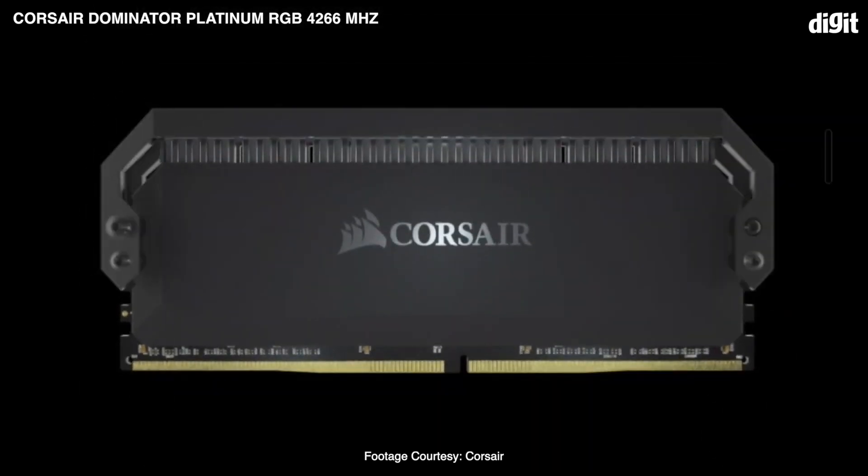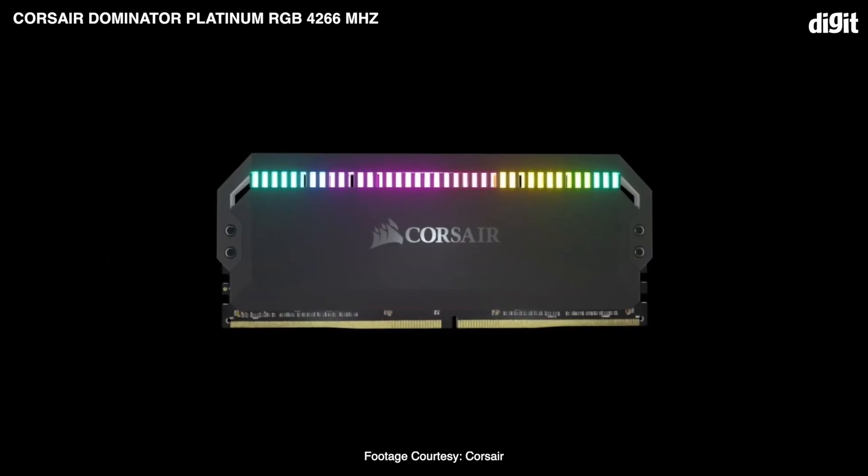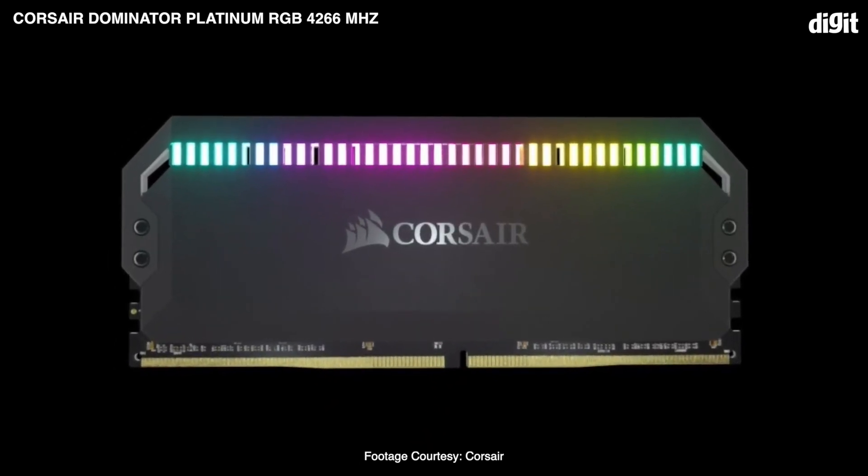While we don't score modules on the basis of the lighting systems, we can't argue with Corsair's choice of using efficient LEDs that consume less power. At 4266 megahertz, real-world performance isn't that far behind in terms of read and write speeds within AIDA64. It's the copy benchmark that shows a marked difference, and that's why this ends up being the runner-up.